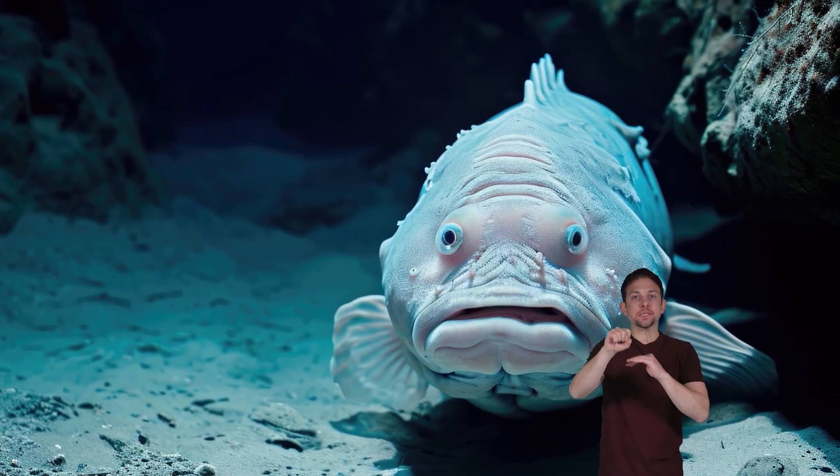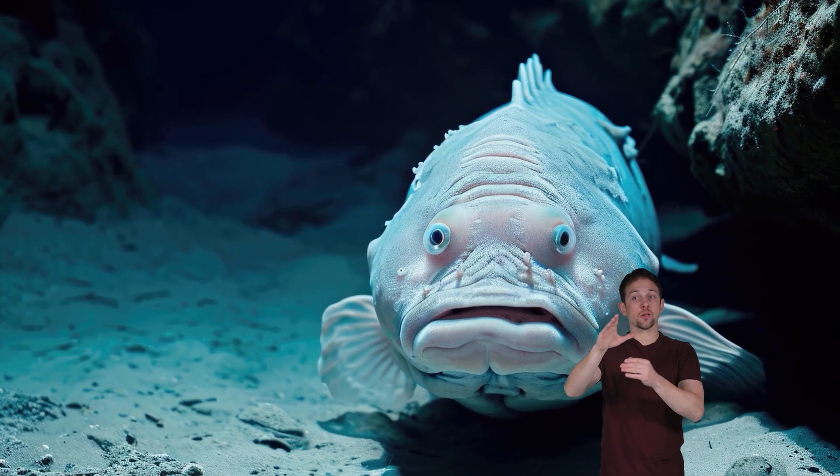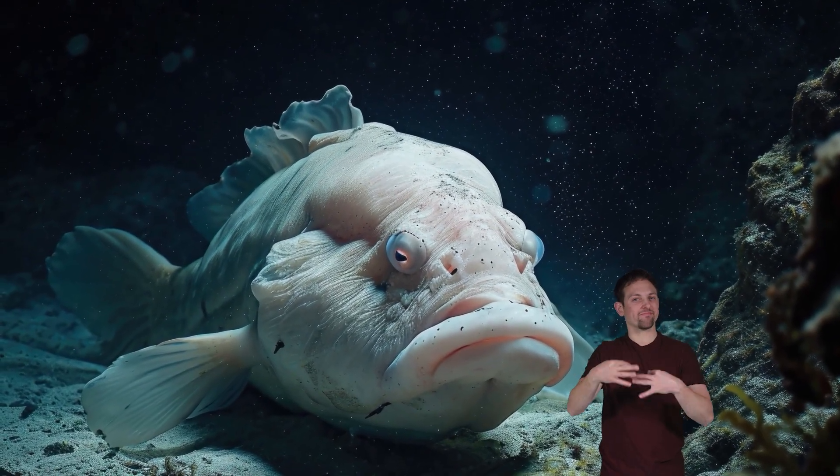Why are blobfish important to the environment? Blobfish are an endangered species. Even though these fish lay thousands of eggs, only a few of their young survive to adulthood. This low survival rate, plus overfishing and deep-sea trawling, have caused the blobfish population to decline quickly. Nevertheless, blobfish are essential because they are bottom feeders and help balance the plant matter and mollusk population.